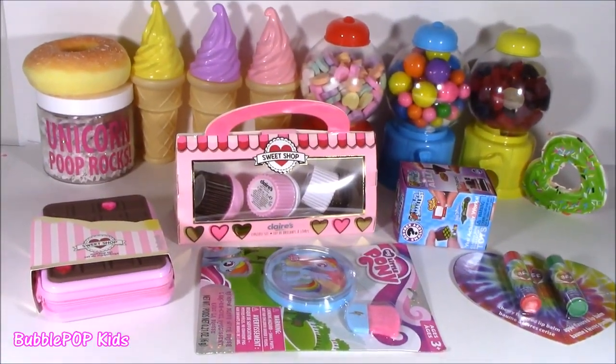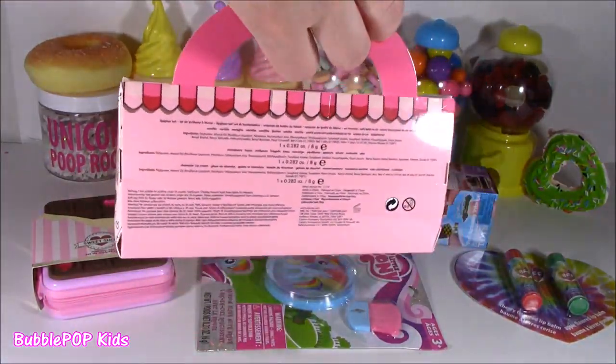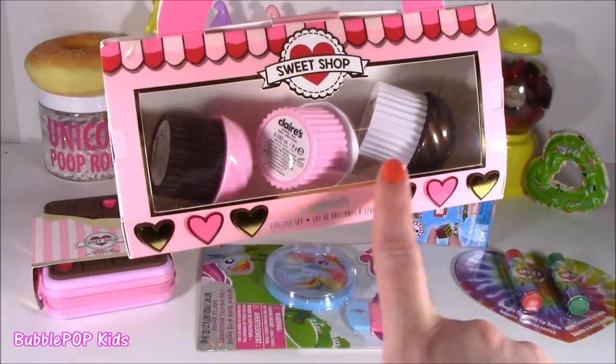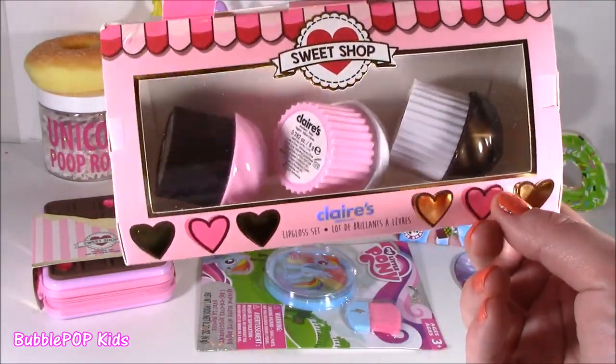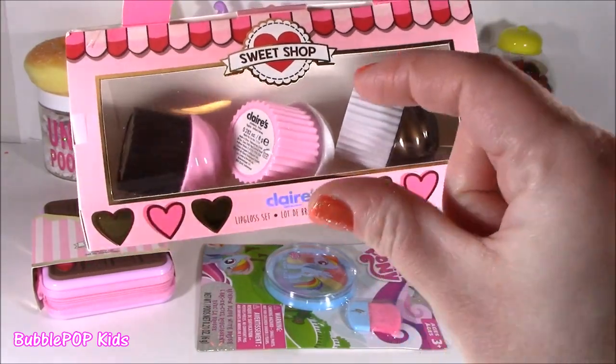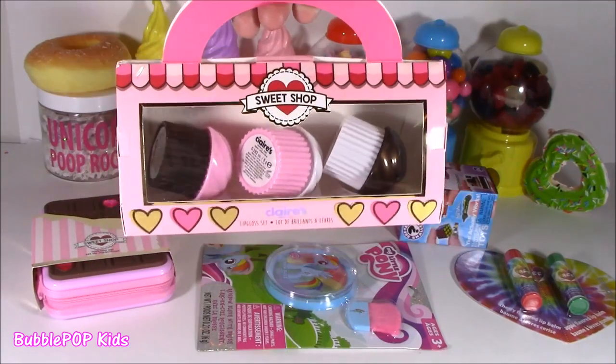Also coming from the Sweet Shop makeup line — these are the cutest, probably my favorite thing here. It looks like a little box of donuts or sweet treats. There are three cupcake lip glosses, so so cute. I don't know the flavors, but they're actually super big — really nice.